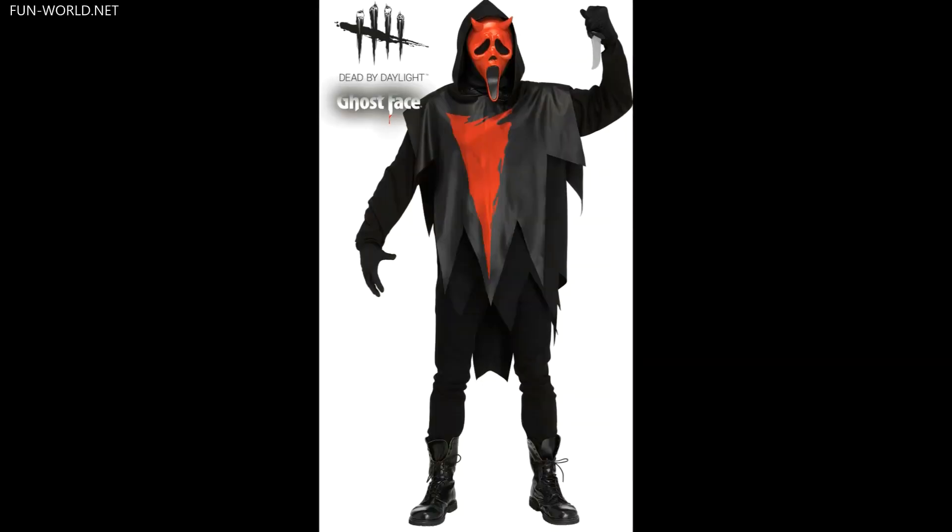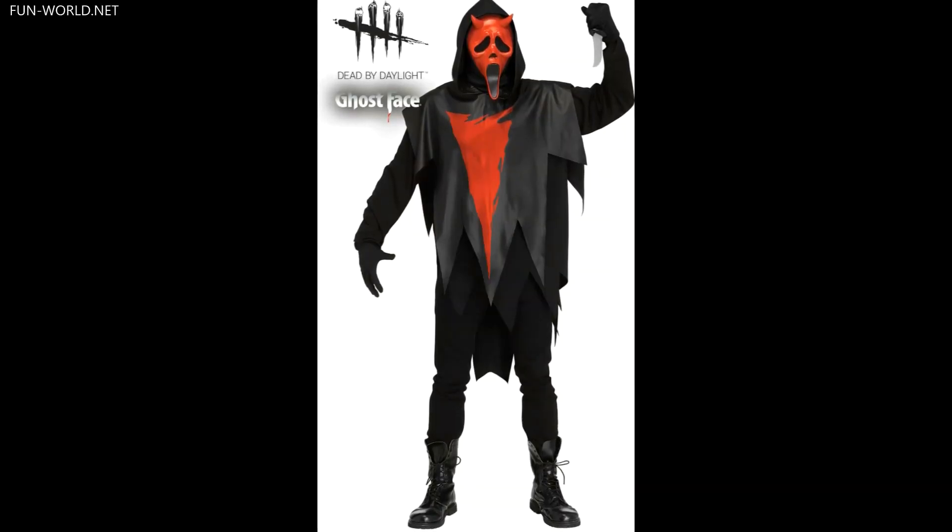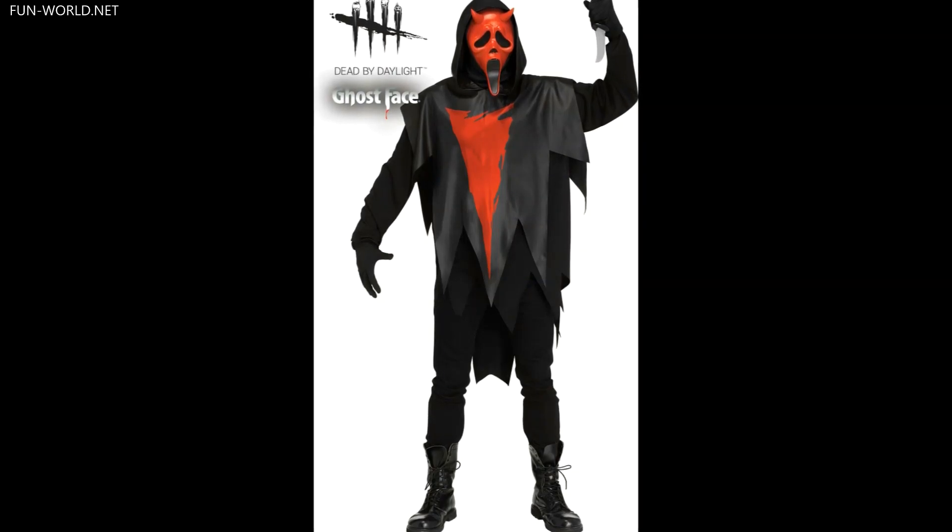The Devilface costume includes shirt, hooded tunic, gloves, and a blood-red horned version of the Ghostface mask, also available in adult and child sizes.